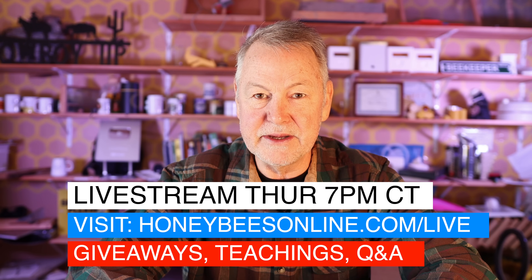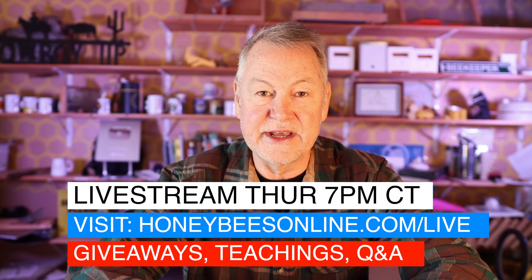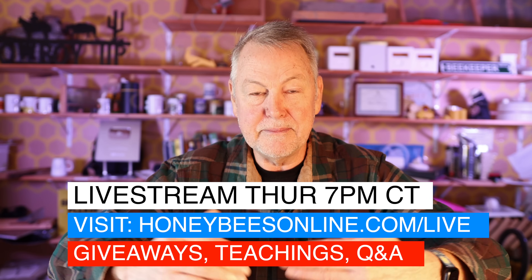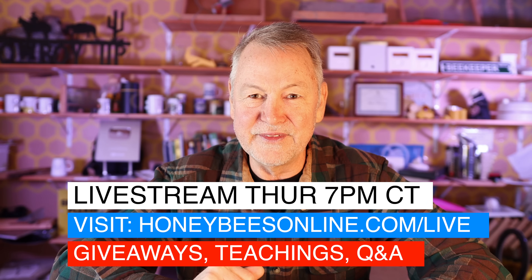Let me tell you about an awesome place where a whole bunch of beekeepers have been meeting together. Hundreds of beekeepers come together every week to learn about bees, ask questions, and enjoy the camaraderie of a beekeeping community. It's right here on my live stream every Thursday night at 7 p.m. Central Time. We have giveaways, I do a lot of good teaching on beekeeping, and the chat is incredible — beekeepers helping beekeepers. I hope you'll join me; the link is in the description.